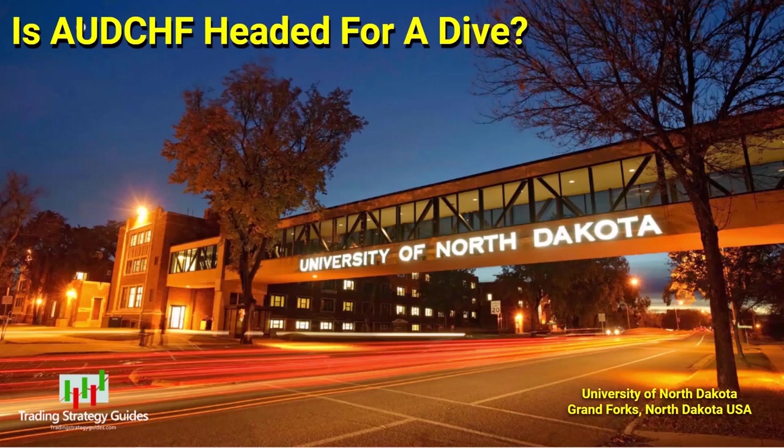Another forex setup for you guys today — the Australian dollar Swiss franc is looking pretty bearish. Hang around and we'll take a look at it.